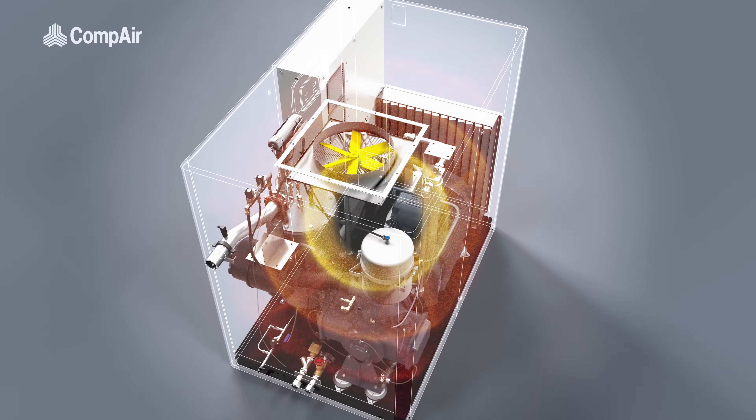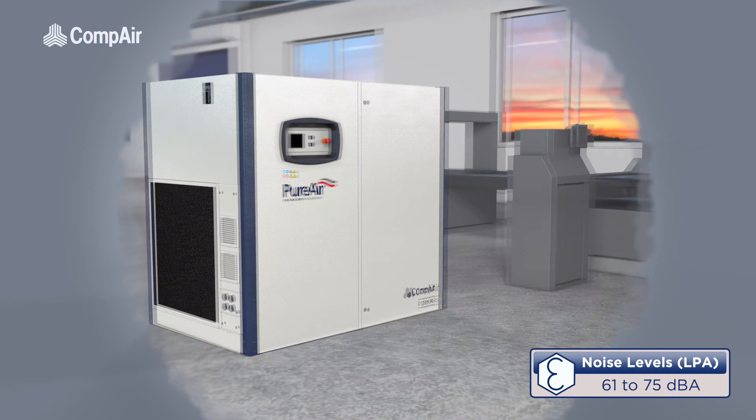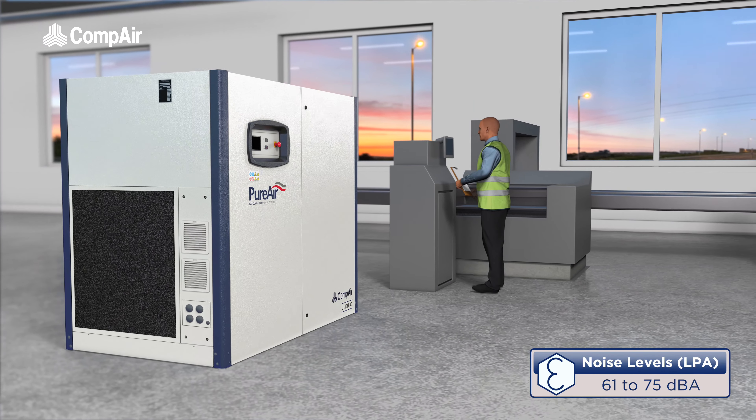Their acoustic-absorbing design keeps noise levels to a minimum, between just 61 and 75 dBA, making the DH perfect for point-of-use applications.